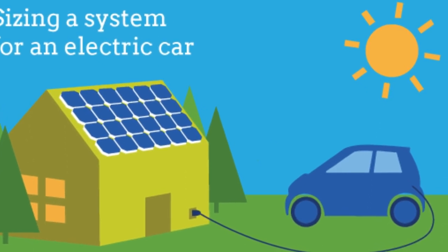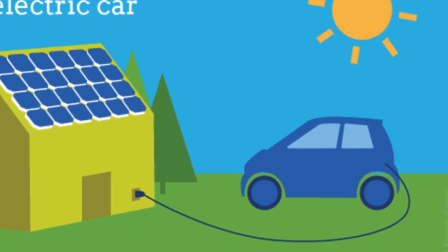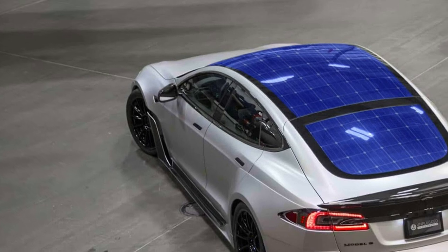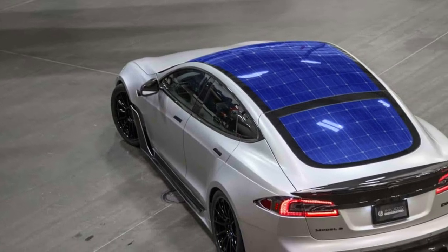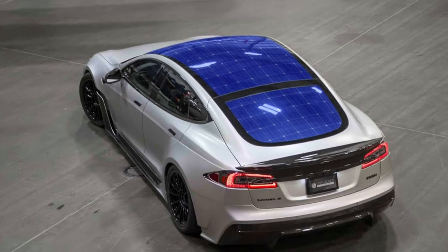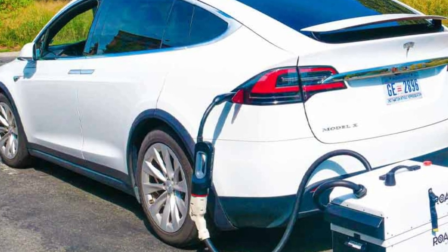The battery size: the bigger a Tesla battery's size, the more charge storage capacity it will have. As a result, more electric power would be needed to charge that battery fully. Tesla's total weight: the higher a Tesla's weight, the bigger its battery has to be to power it. As a result, a higher electric charge would be needed to charge a heavier Tesla.